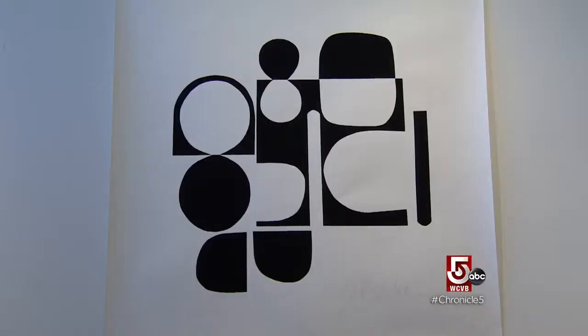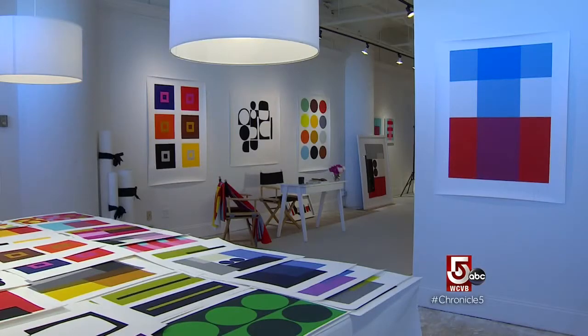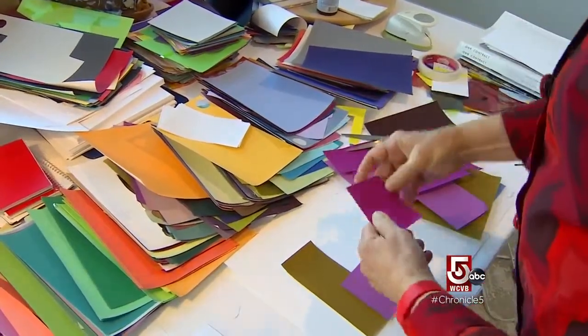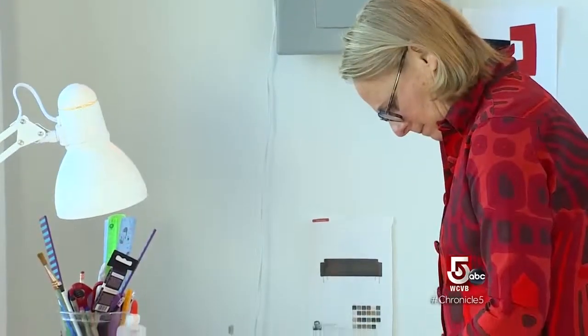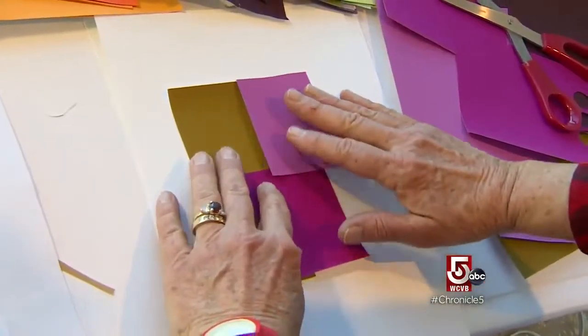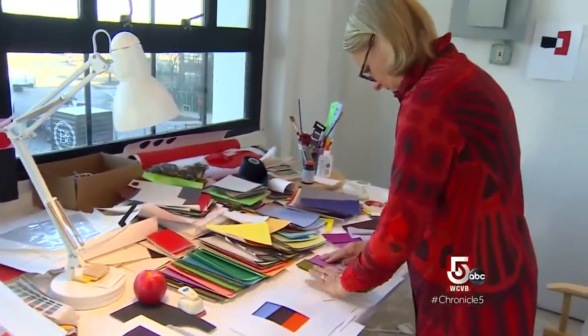I probably took her classes — there were three levels of them — about 20 times, and then I eventually taught with her, and then I became her successor. So this is really a way of continuing on that kind of color work. Everything I do, I do with my hands, eyes, scissors, glue. I take paper, I select colors. I might be thinking about a color combination, and the great thing about paper and glue is you can substitute things — lighter color, darker color, forget that purple, put in a blue. I don't work on the computer and I don't really want to. I work with hand dye.